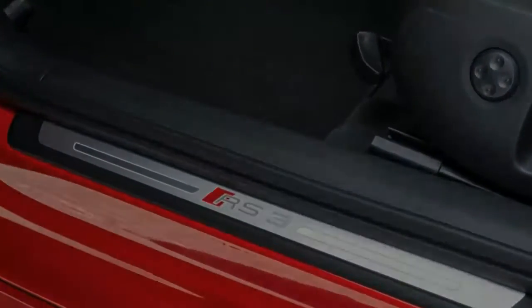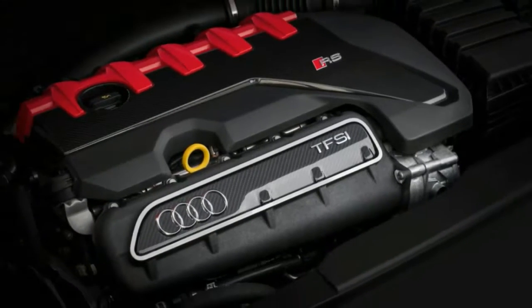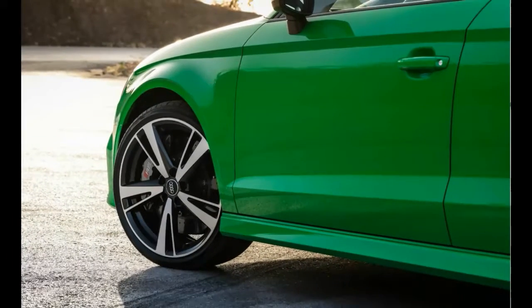While we would have loved to be able to tell you about a manual gearbox, we also realize this likely would have made the engine's elastic responses feel more pronounced. And so Audi will be offering the RS3 only with a 7-speed dual-clutch automatic.